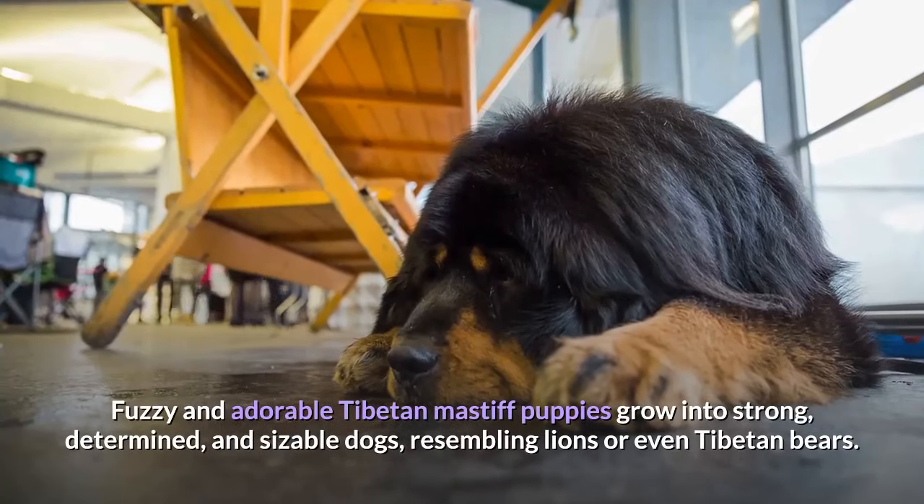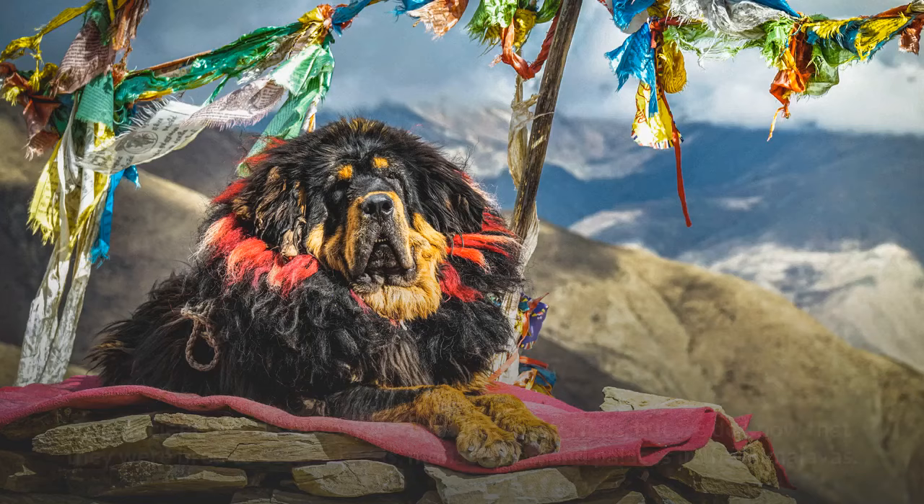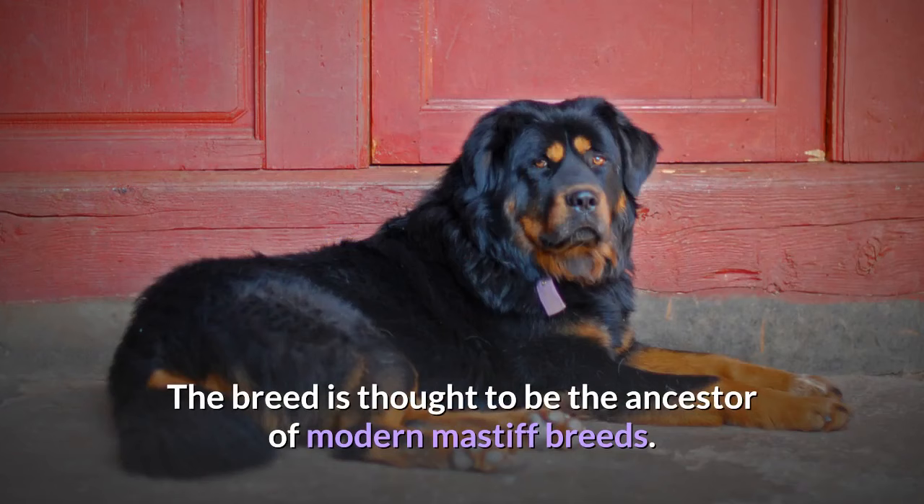Fuzzy and adorable Tibetan Mastiff puppies grow into strong, determined, and sizeable dogs, resembling lions or even Tibetan bears. This ancient breed's history is somewhat mysterious, but we do know that they were bred to defend herds, monasteries, and palaces in the Himalayas. The breed is thought to be the ancestor of modern Mastiff breeds.